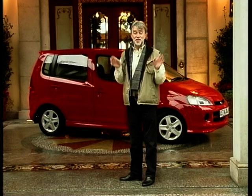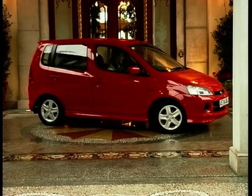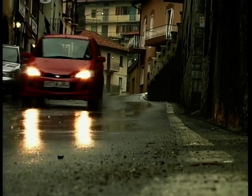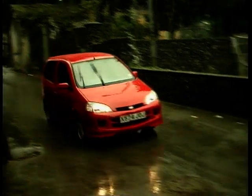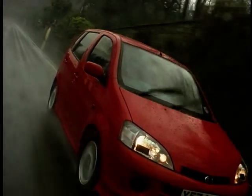The Daihatsu YRV is the latest example of the genre. Daihatsu says YRV stands for Young Recreational Vehicle. The fact that the front seats fold flat forward and the rear seats fold flat back to make a double bed indicates the sort of recreational use the young might make of it. The press release describes the YRV as having the interior space of a Golf inside the external dimensions of a Fiesta-sized car, and it's very close in external dimensions to the Audi A2 — but there the similarity ends. This is not an Audi, but it's 4,000 pounds cheaper.